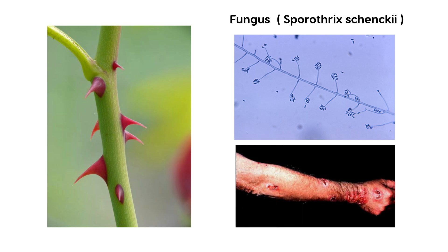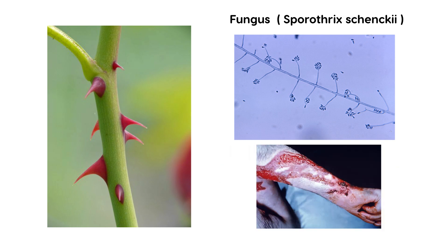Here's a photo of someone who's been infected. As you can see, there are abscesses and ulcers. Here's another photo of a slightly more severe case.